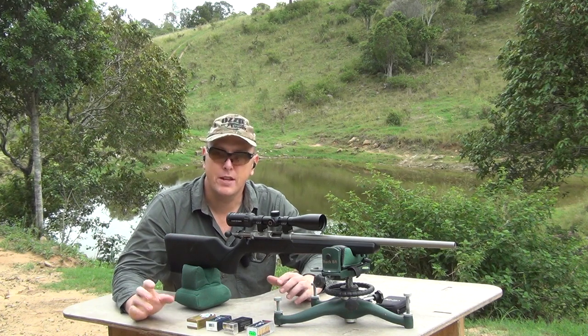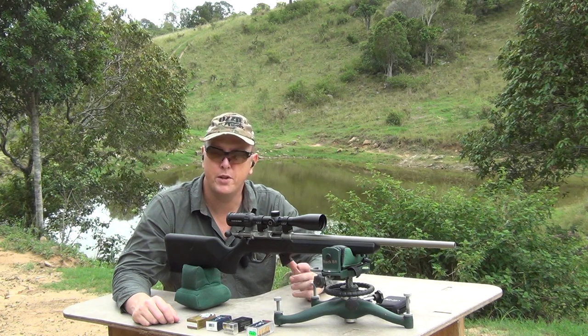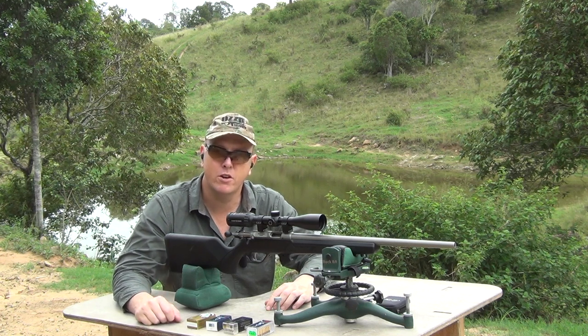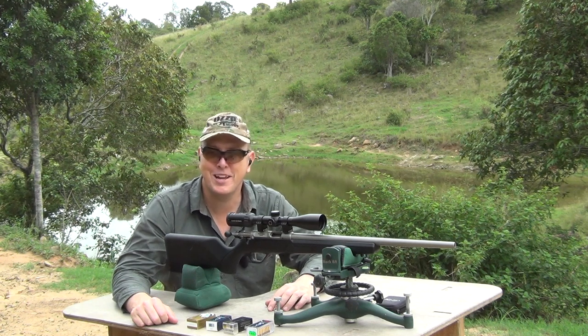I hope that's given you a good understanding and helped you out in choosing the correct .22 ammunition for your particular need. There's a whole different variety in .22 ammo, so next time you go into the gun shop, make sure you choose the correct ammo for your particular purpose. Hope you enjoyed the review — till next time, we'll catch you then.